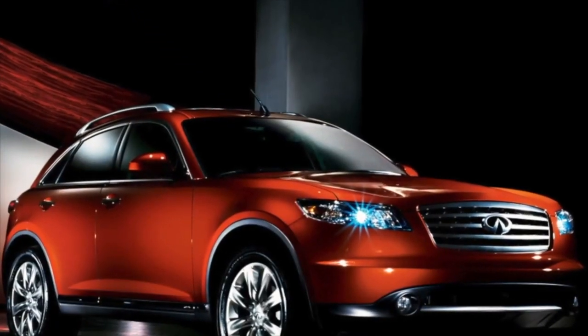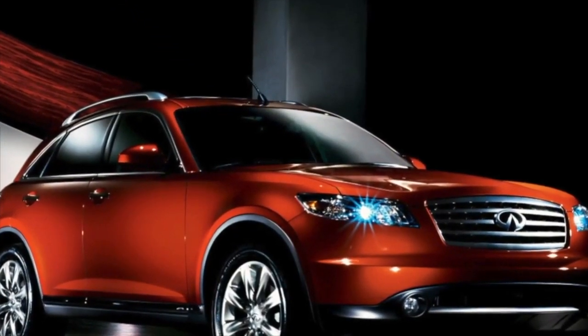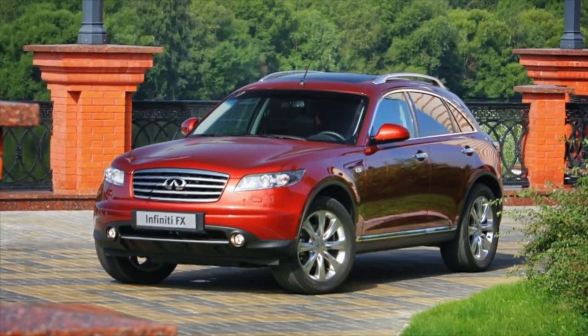Greetings dear friends. I present to your attention the most common malfunctions and breakdowns that occur on the Infiniti FX S50.